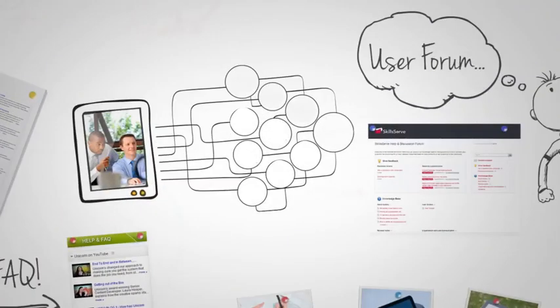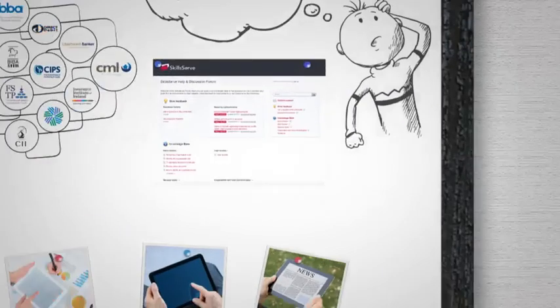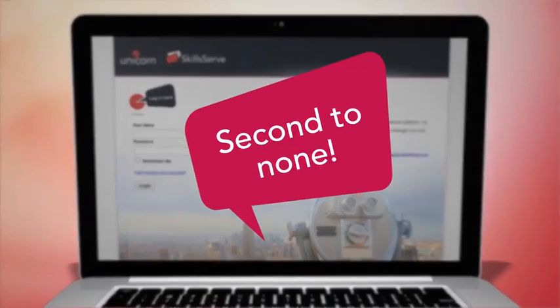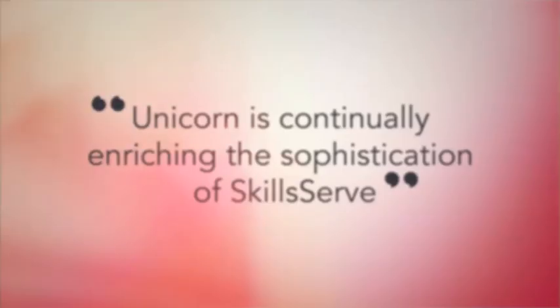And finally, our partnership with organisations and professional bodies in your sector ensures that you'll benefit from regular upgrades and enhancements. You can even help shape our development roadmap yourself via our user forums. When you speak, we listen. SkillsServe is all about the people who use it. That's why current users describe their experience as second to none.